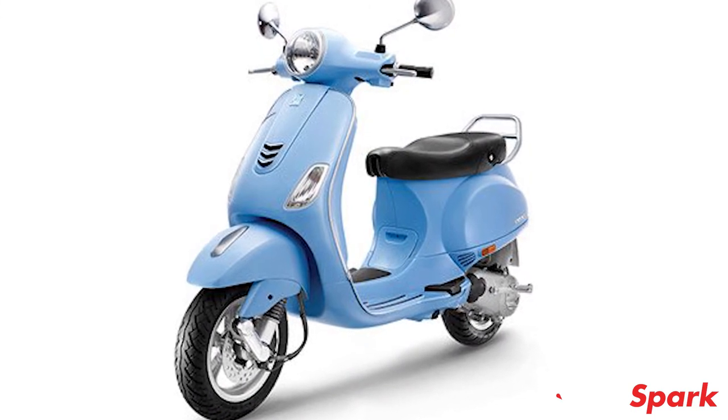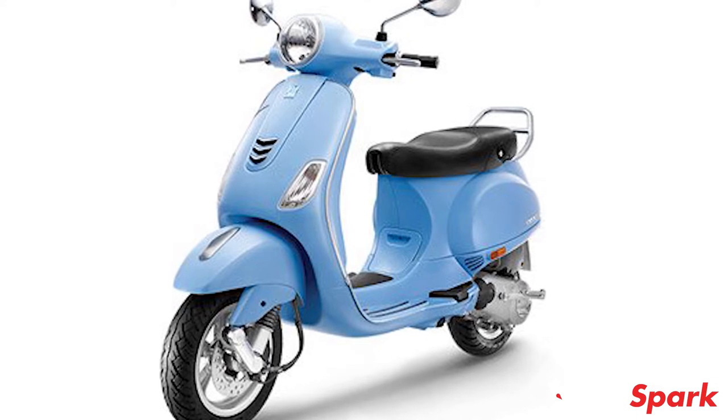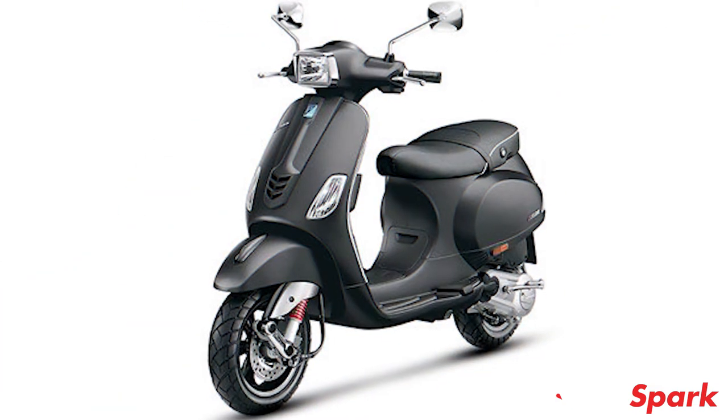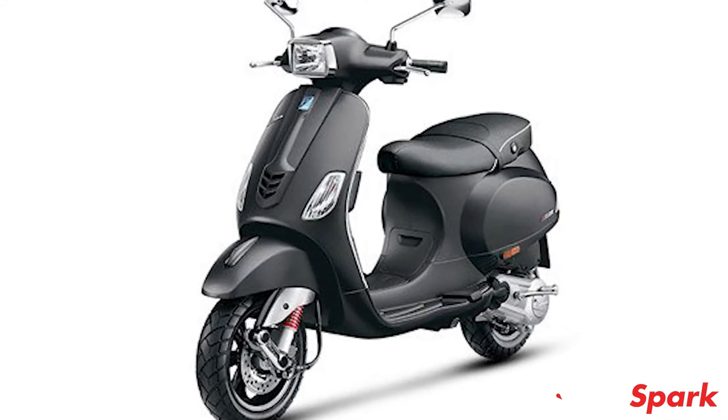The VXL model will continue to arrive with a round-shaped LED headlamp, a digital instrument cluster, and a visor. The SXL facelift model will arrive with a rectangular shaped headlight, an LED headlamp, a digital instrument cluster, and five-spoke black alloy wheels.